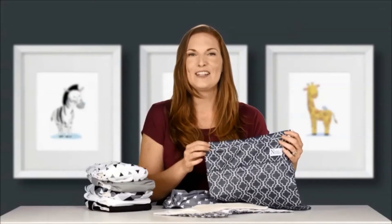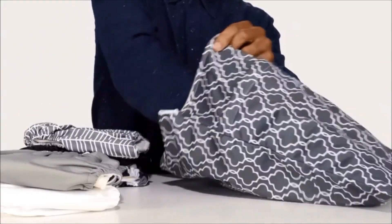Once you get home, toss the bag into your diaper pail or right into the laundry machine. Nora's Nursery wet bag can hold up to 8 dirty diapers and be washed in the same load.